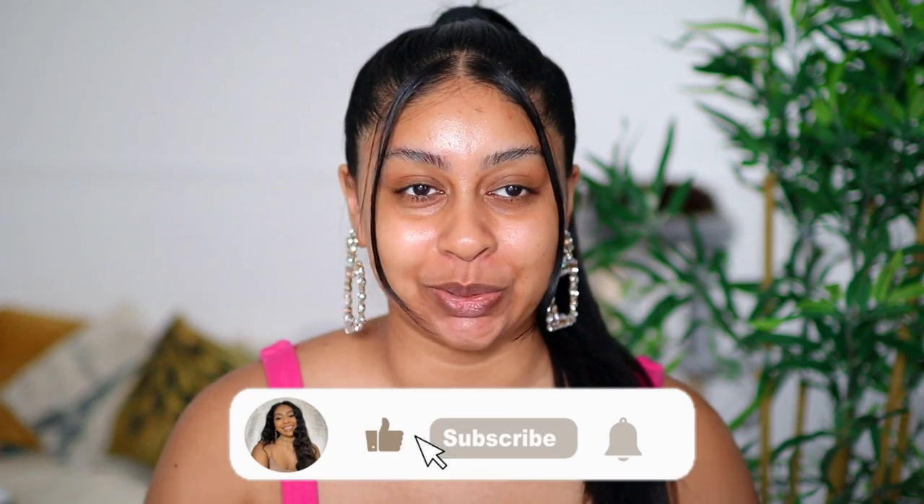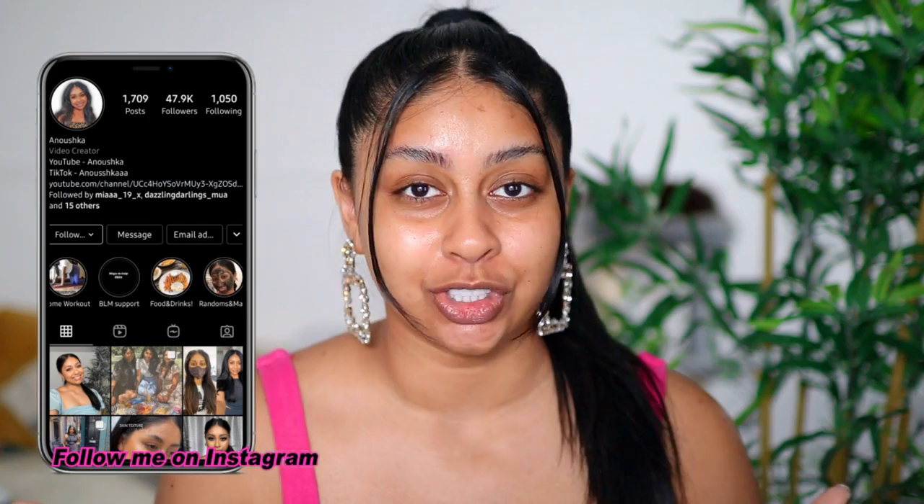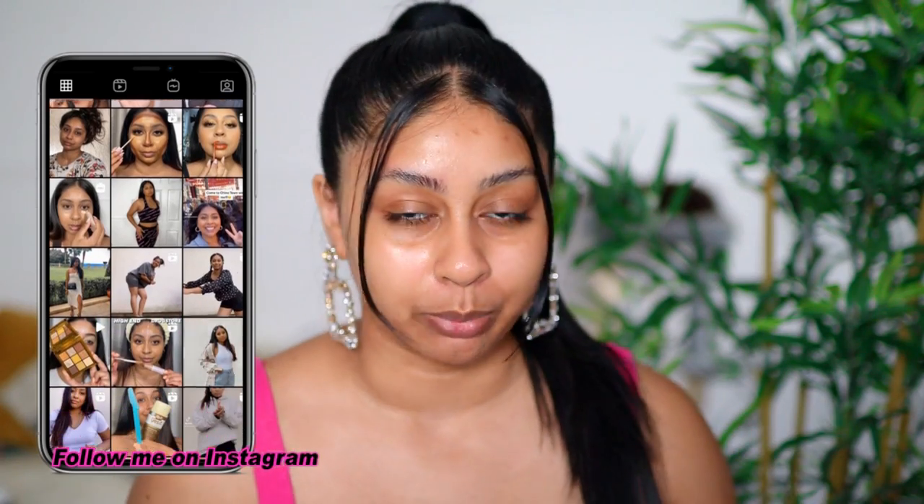Hi guys, welcome back to a new video! If you're new here, my name is Anushka. I decided to do back-to-back reviews — seven days of reviews, first impressions, and try-ons. I asked you guys on Instagram what products I should try and I've got some really exciting bits. One just came in the post right now which I'll film probably tomorrow, and I've got some really cool products that recently released.